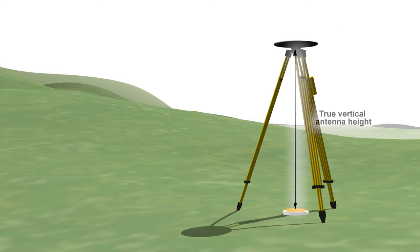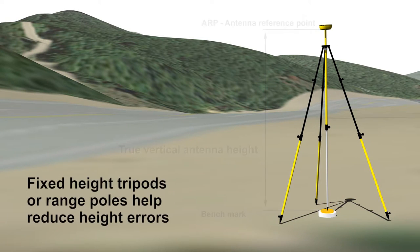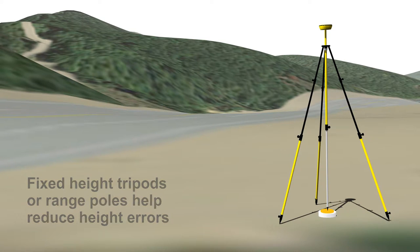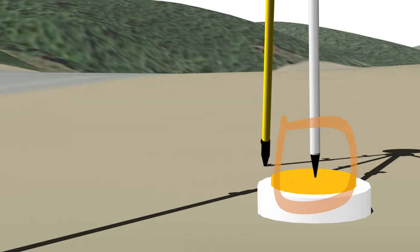When using a standard tripod, you may need to measure the antenna height from the mark to the edge of the antenna. This measurement, called a slant height, can be a source of error. Slant heights must be corrected to a true vertical antenna height. Some vendor software may do this for you, but confirm this to be sure. Using a fixed height tripod or range pole can reduce or eliminate height measurement errors by removing the need to physically measure the antenna height. However, the tripod tip should be inspected periodically, and it should be replaced if it is worn or damaged.